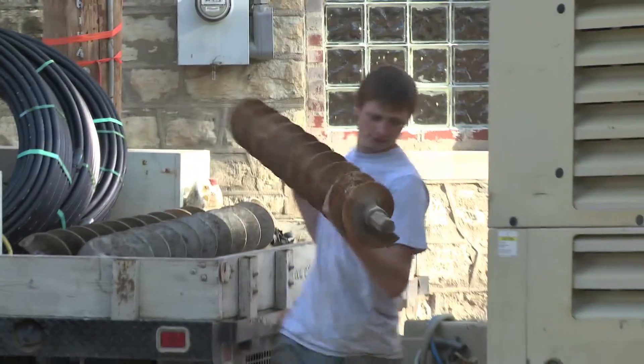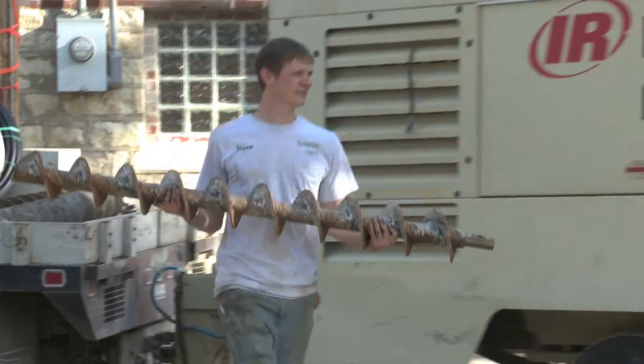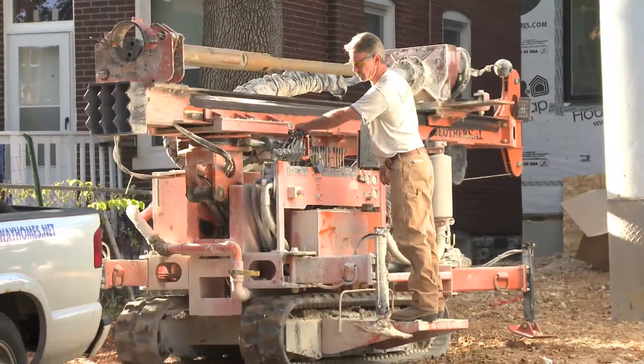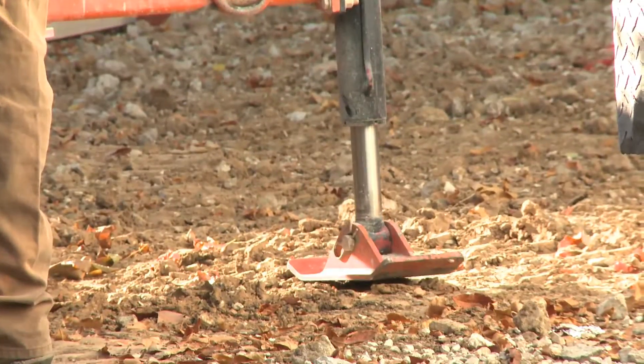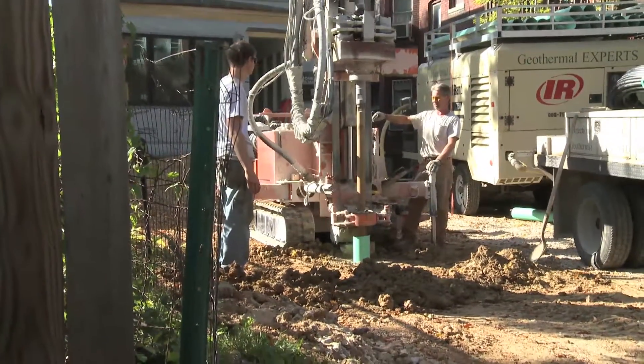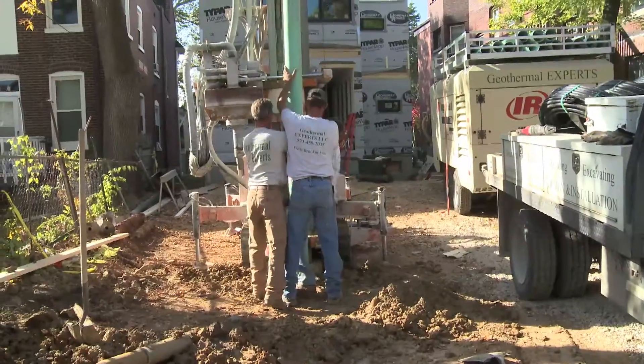In a typical system, we'll drill 200 feet for every ton of heating or cooling in your house. So if a house has four tons, we'll drill four 200-foot loops in the ground, 10 feet apart, and tie those together and bring that into the house.